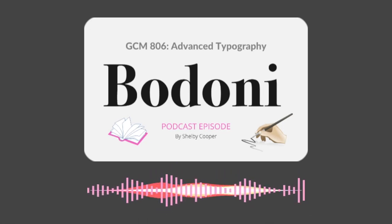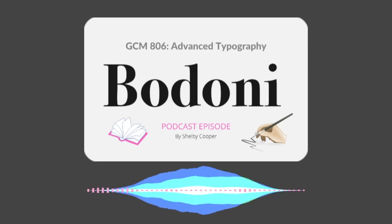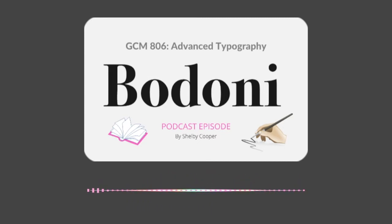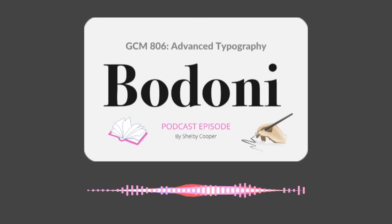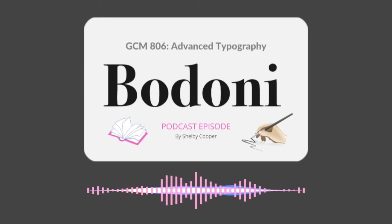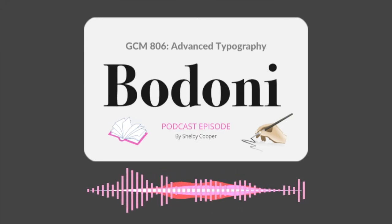It also has a vertical axis and a horizontal stress. Overall, it is a modern style of typeface. It has a classic and fashionable feel to it — classic because of the traditional serif Roman letter form, and fashionable because of the geometric and light feel from the contrast. Bodoni is one of those typefaces that never gets old. It is elegant yet sophisticated in appearance.